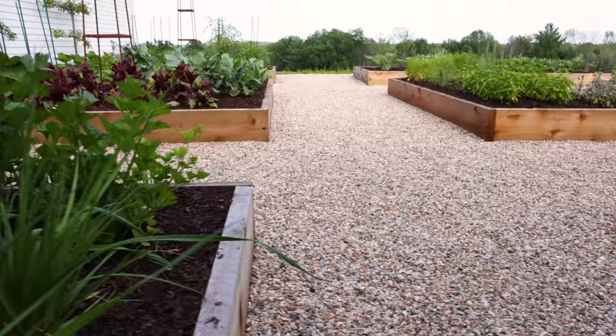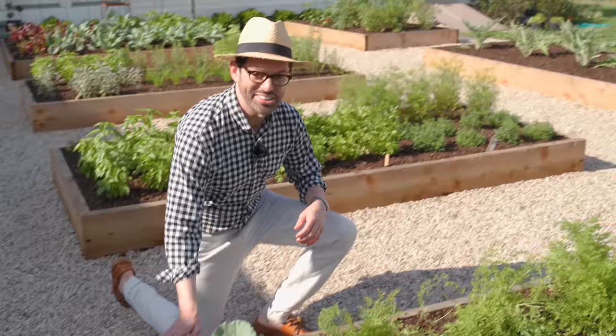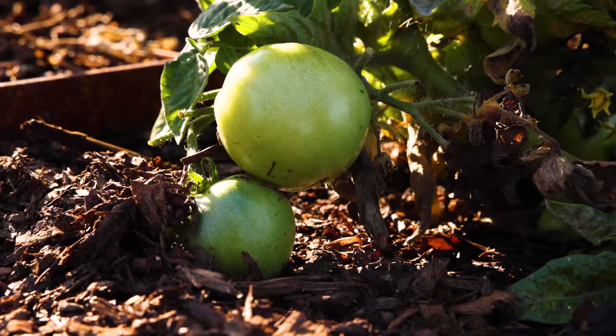This makes it so easy to just come out, kneel right down, and get to work. We have 10 boxes in our vegetable garden, and this is our first year growing some of the varieties, but we have tomatoes, herbs, eggplants, leeks, and that's just to scratch the surface.